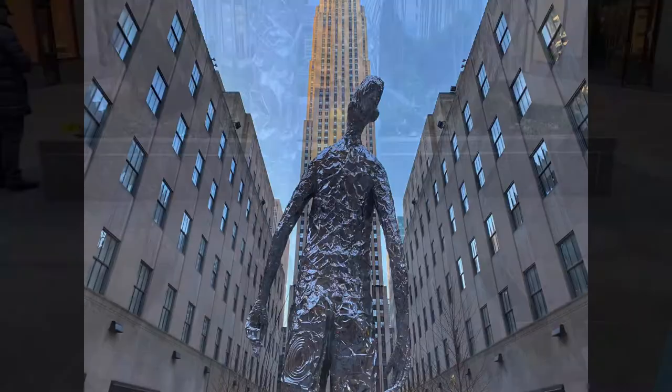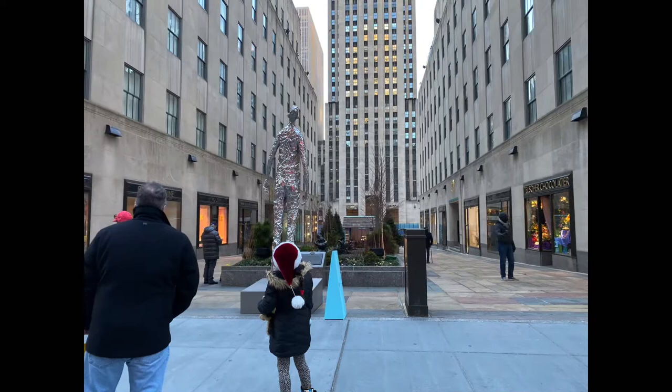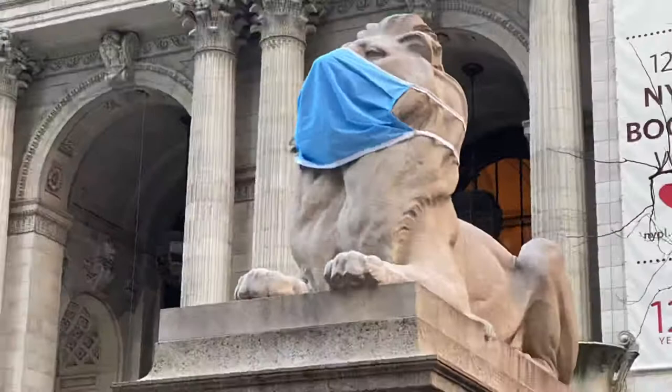Whether you make a particular piece of public art a destination on a walk, or if you just happen to be wandering by and see it — in this case we actually made it a deliberate destination — it's interesting to see how a piece looks out in the wild, so to speak, on the street with other people and with the buildings around.